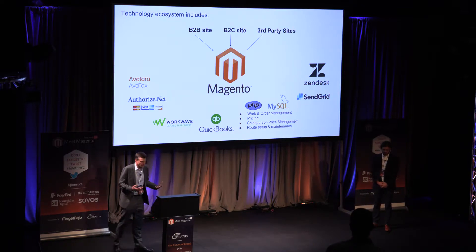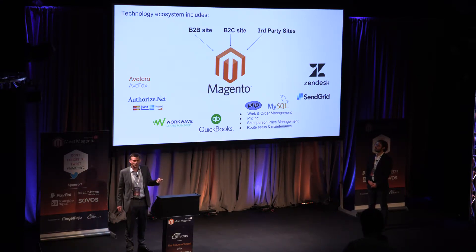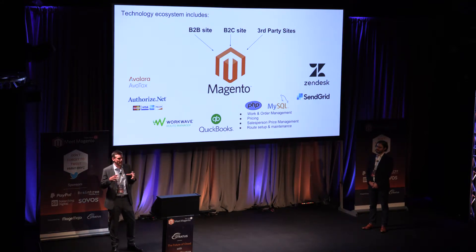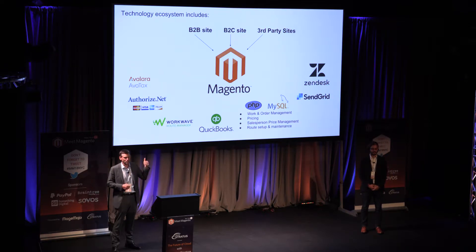We use SendGrid for emails and QuickBooks as our financial system, though we're questioning whether we're outgrowing it. Attached to Magento are a lot of custom-built PHP and MySQL applications, including a work order management system. Salespeople are constantly making deals in the field with restaurants, and we have a system outside of Magento that updates committed prices and ensures we invoice the customer against their orders at the committed price. Our product is also difficult because the price constantly changes — it's the stock exchange of fish. You're in the market on a nightly basis, prices jack up when supply disappears.